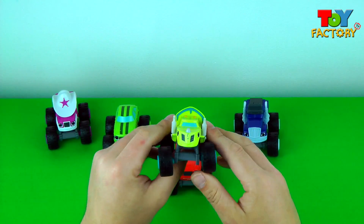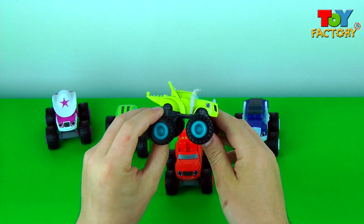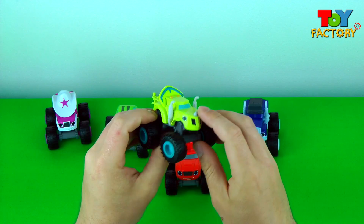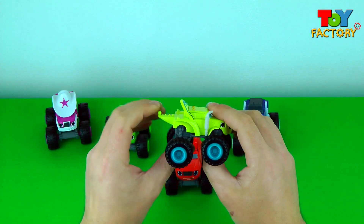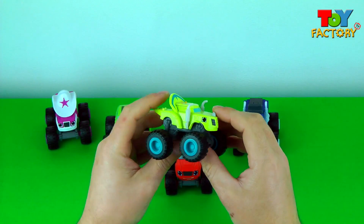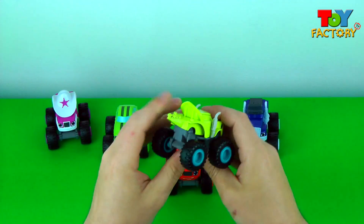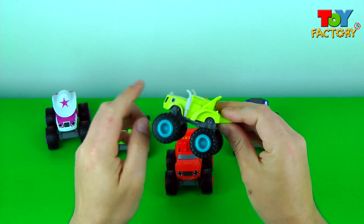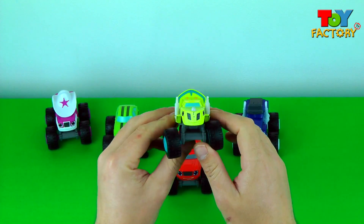It's Zeg. Looks like a triceratops. Cool exhaust pipe, Zeg. Nice tail. Super cool monster wheels. What a super awesome monster truck.